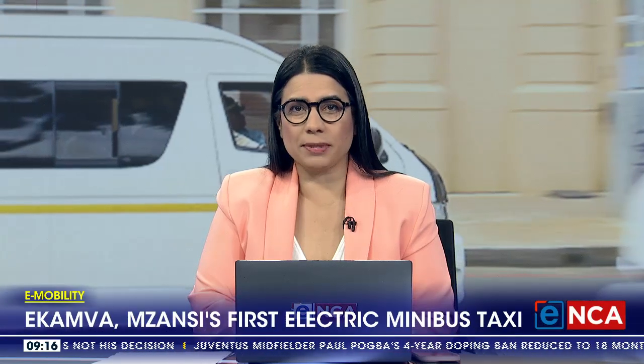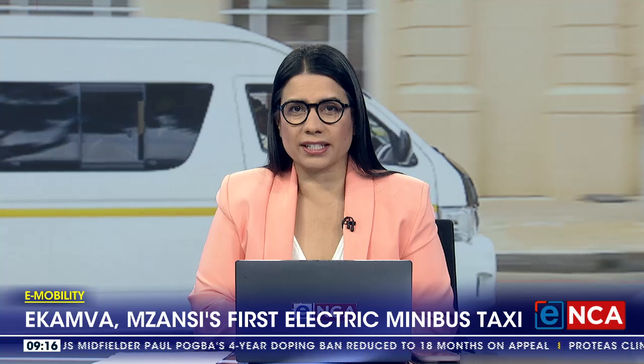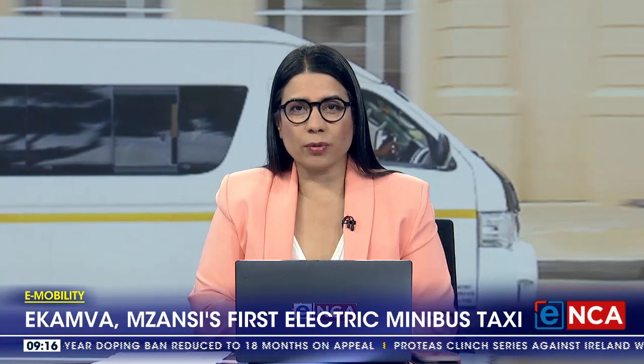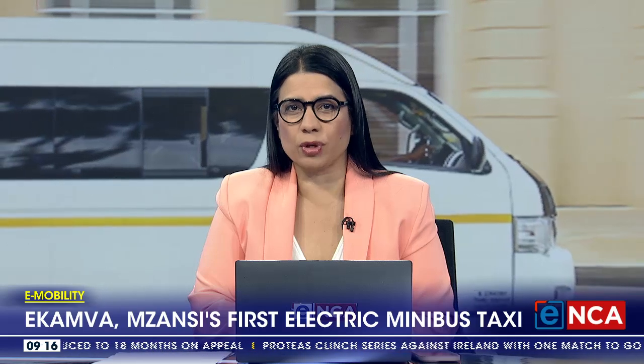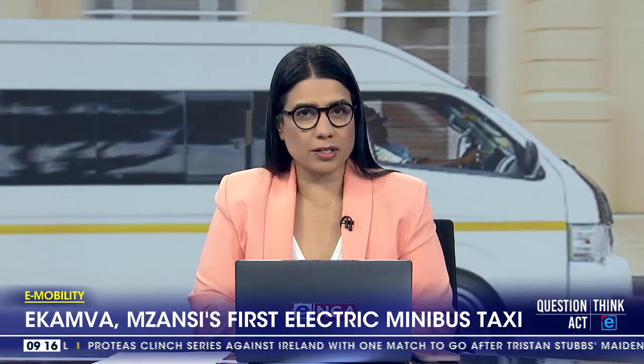The electric taxi has been launched in South Africa and is set to hit the road as early as next year. A 15-seater electric minibus dubbed Ikamwa is supported by a network of charging stations at taxi ranks to help the industry shift to electric mobility. With the fuel price hitting historic highs and commuters starting to feel the pinch of increasing transport fares, could this be a solution?